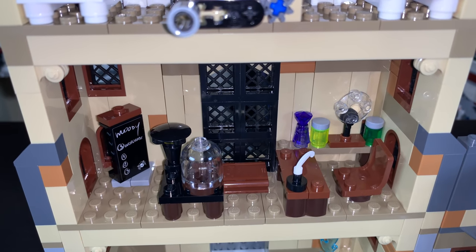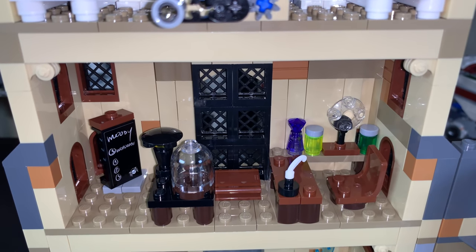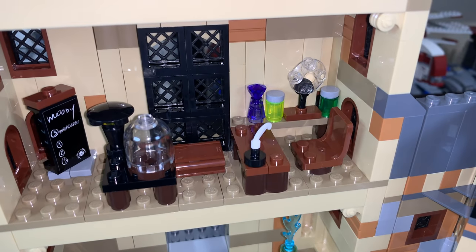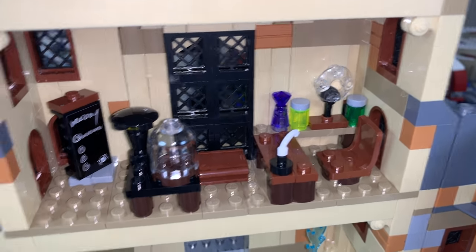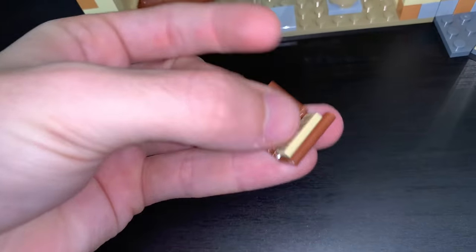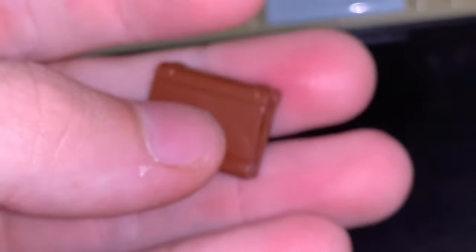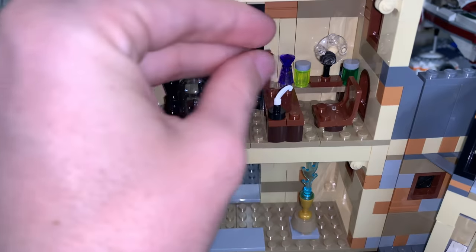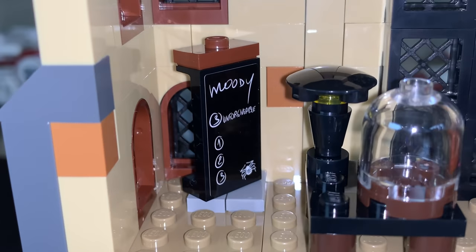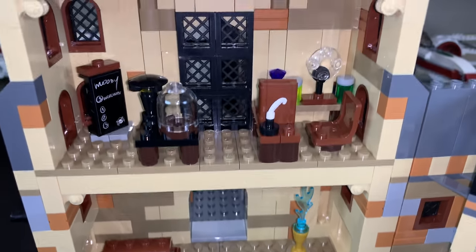Just below that, we have the Defense Against the Dark Arts Classroom, which has a table, chair, potions, glass case, book, desk with ink pot and quill, a buildable lamp, and a blackboard — a lot going on in there. It's kind of unfortunate we don't get Mad-Eye Moody, who I believe is the teacher for this room. Something cool is the book, which you can actually open up to reveal a very nice little print inside. The blackboard says 'Moody' and has some numbers and a spider — kind of interesting. Very nice job with a lot of cool little details.